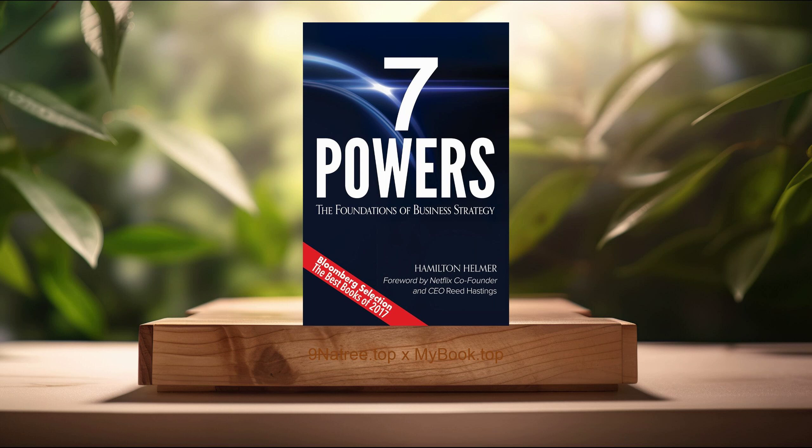Thirdly, power of branding. The power of branding is recognized as a critical differentiator in crowded markets. Helmer explores how strong brands create emotional connections with consumers, leading to increased loyalty and the ability to command premium pricing. A compelling brand story can serve as a powerful means to stand out, communicate value, and connect with customers on a deeper level. Helmer provides insight into brand building, leveraging case studies from businesses that have successfully turned their brands into competitive moats. Key strategies include consistent and authentic messaging, exceptional customer experiences, and the strategic use of marketing channels to amplify the brand's presence. The book advocates for viewing branding as an integral part of business strategy, underscoring its potential to provide long-term competitive advantage.